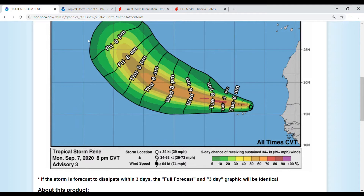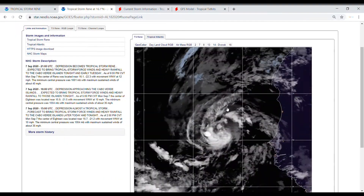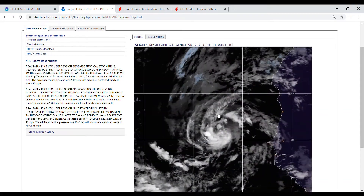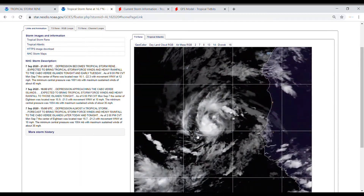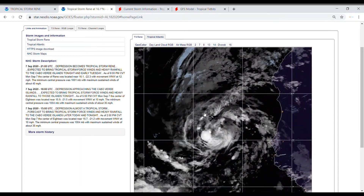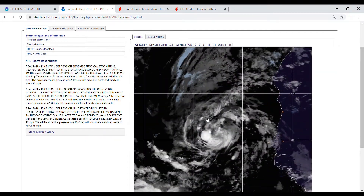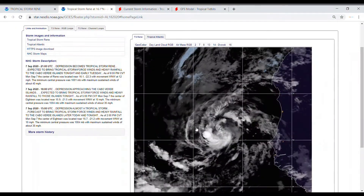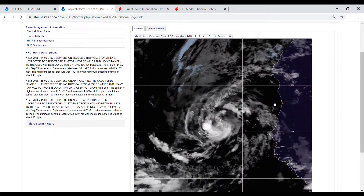Now let's move on to the satellite imagery. Right now there's a good center of circulation and good thunderstorm activity, definitely looking like a tropical storm. We can start to see those outer bands starting to work their way into the Cape Verde Islands, and then a nice cluster of thunderstorms impacting parts of the Cape Verde Islands.